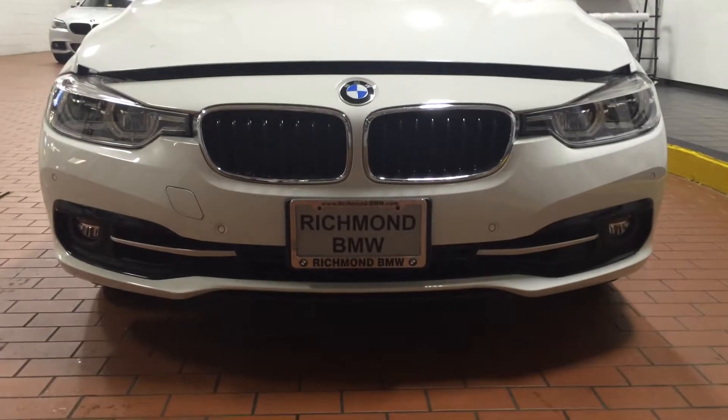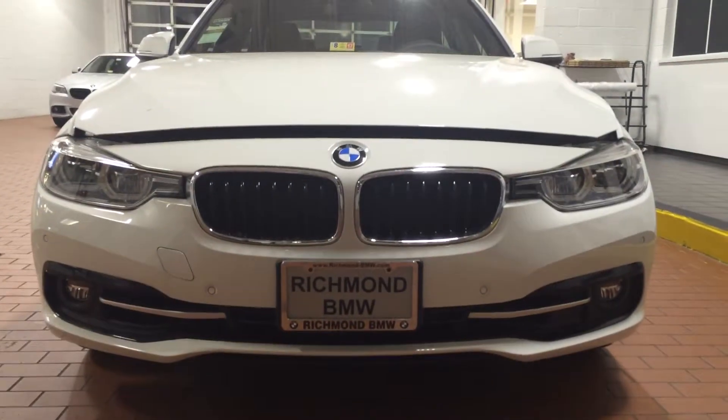We have our LED fog lights, LED headlights, black BMW kidney grill. Car looks awesome.